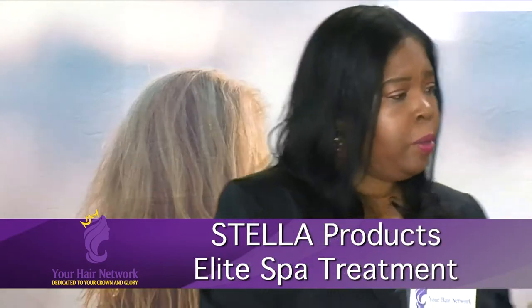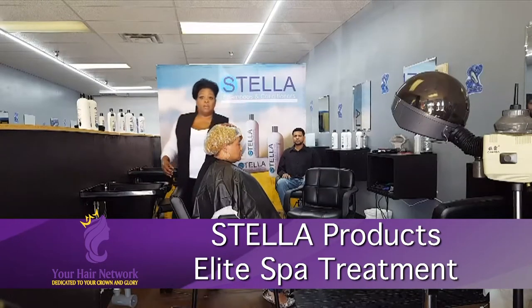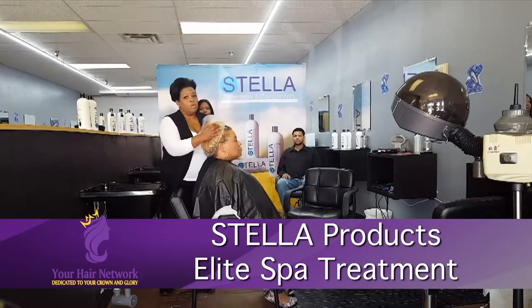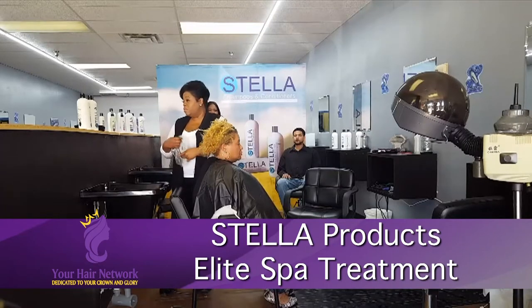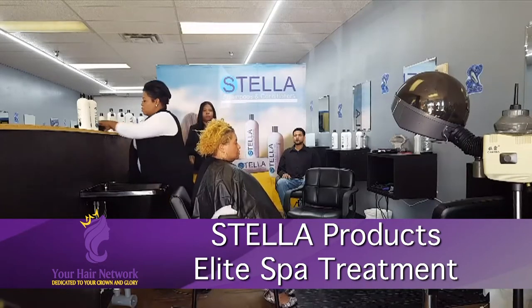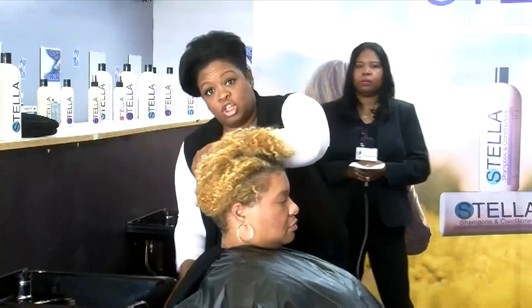Welcome back, everyone, to Stella's Elite Spa Treatment. Now that we've taken our client out of the dryer, we're going to remove the processing cap and discard that — it's got oil, dirt, and debris in it. We're now going to give her a massage therapy shampoo.